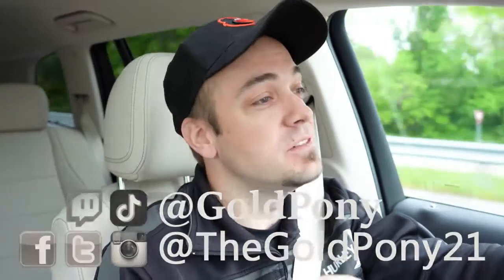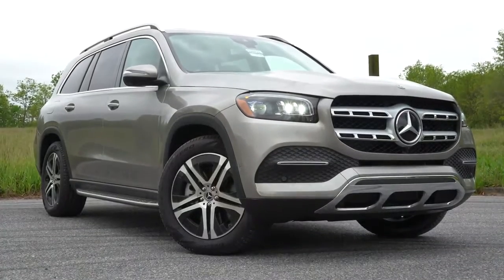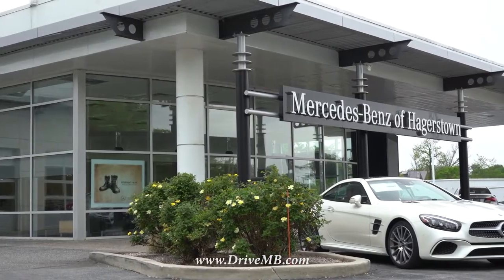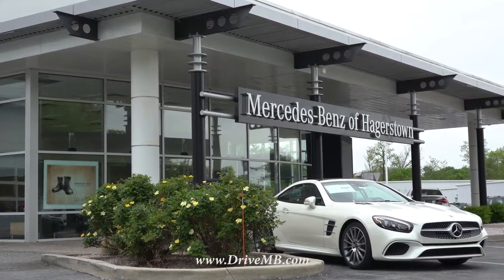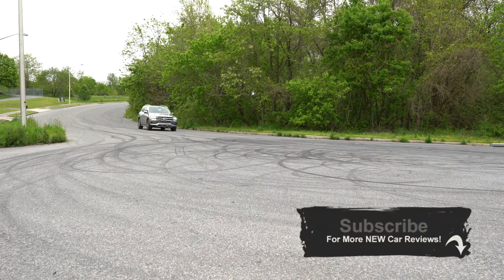Welcome back. I'm Gold Pony — I do new car, truck, and SUV reviews on YouTube. Today we're in the new Mercedes-Benz GLS 450, courtesy of Mercedes-Benz of Hagerstown in Hagerstown, Maryland. Check out the link in the description for more info on their inventory. This is the S-Class of SUVs, completely redesigned for 2020, and it looks great.